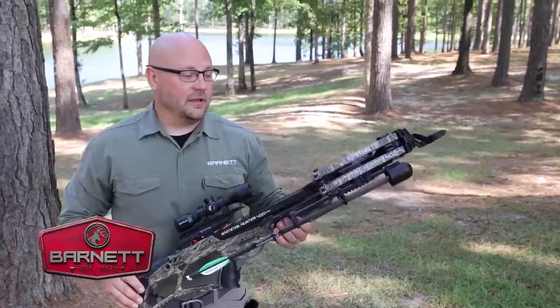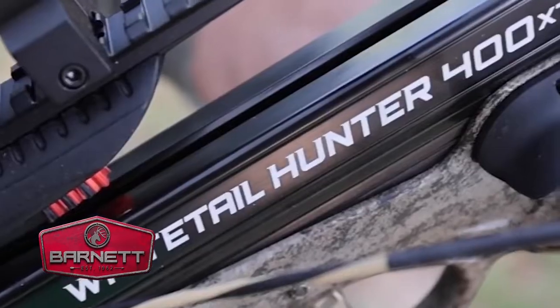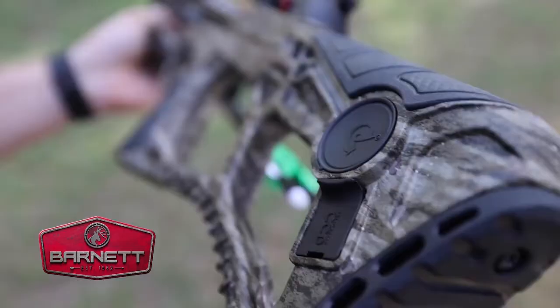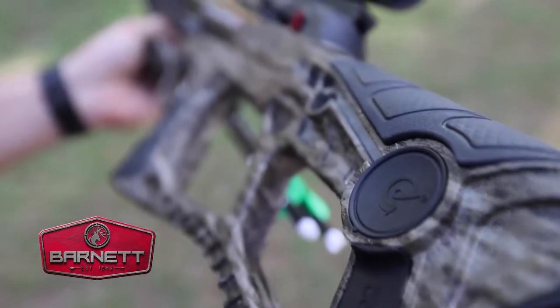Hi, Joe here from Barnett Crossbows. In my hand we have the all-new Whitetail 400 XTR, our newest model within the Legacy Whitetail series.